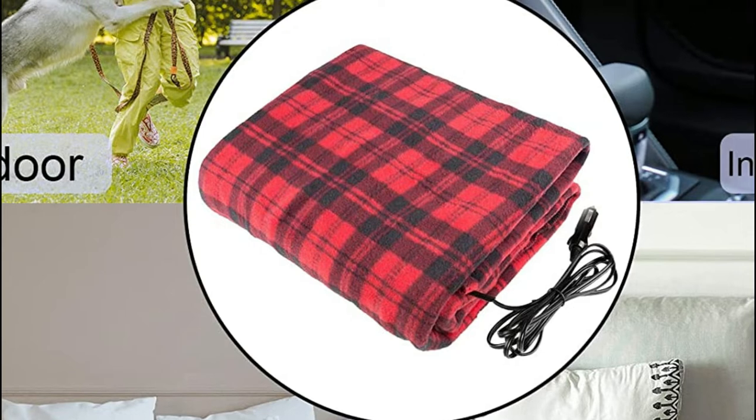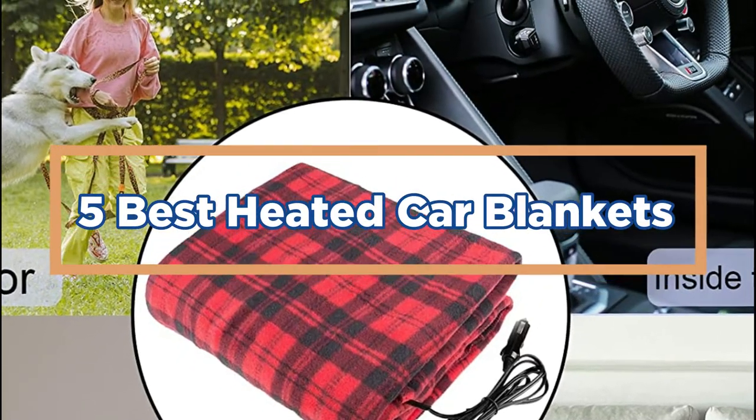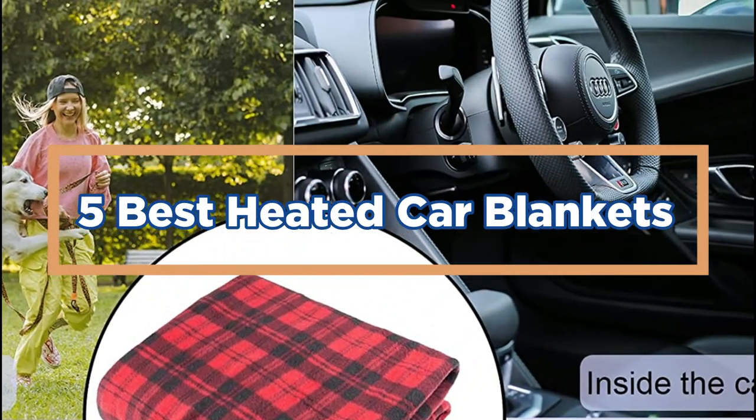In today's video, we will show you the top 5 best heated car blankets. So, let's get started.